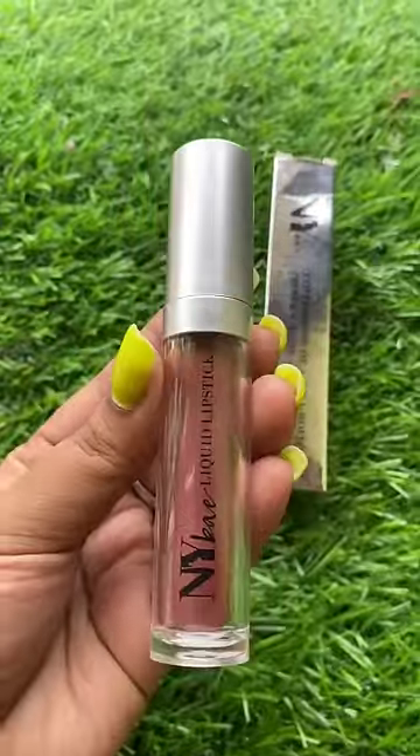Today I'm going to show you my favorite nude color lipsticks. First, I'm going to show you my shop — NYB Confessor Liquid Lipstick. This is a matte finish. You can see it looks pretty good. This is my favorite.